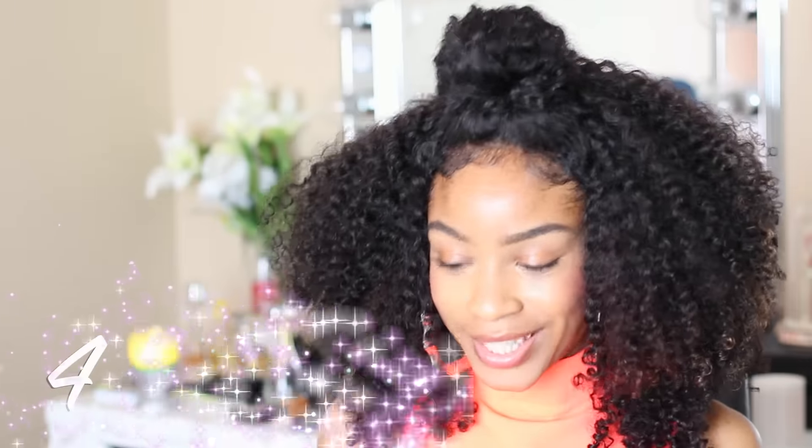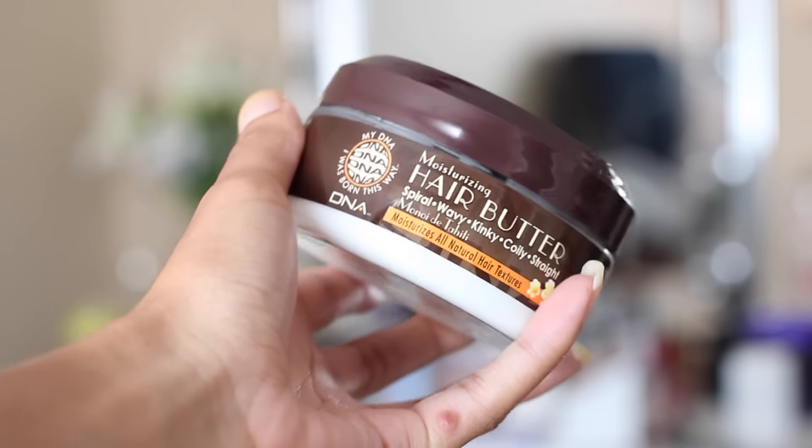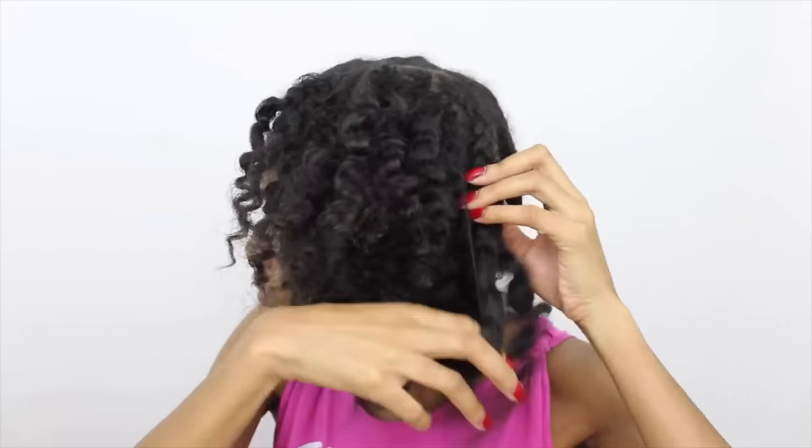Now that we've got wash day out of the way, let's get into the moisturizers. Number 1 on the list would have to be my DNA Moisturizing Hair Butter. This is for all curly hair types — wavy, coily, straight, whatever kind of hair type you have. I think this does amazing on textured hair. I use this on my natural hair for my twist styles, my braid outs, any kind of styling or setting hairstyle. My DNA Butter runs for about $10 and has a really nice scent and hold.